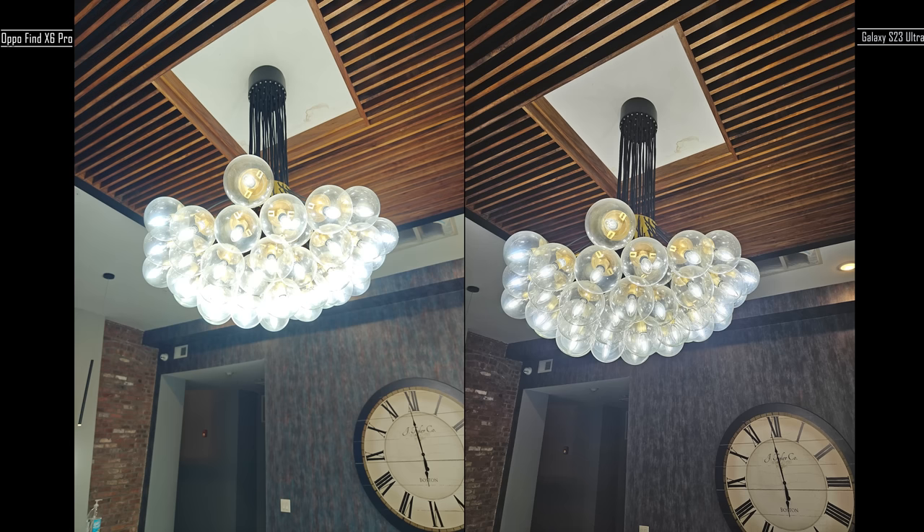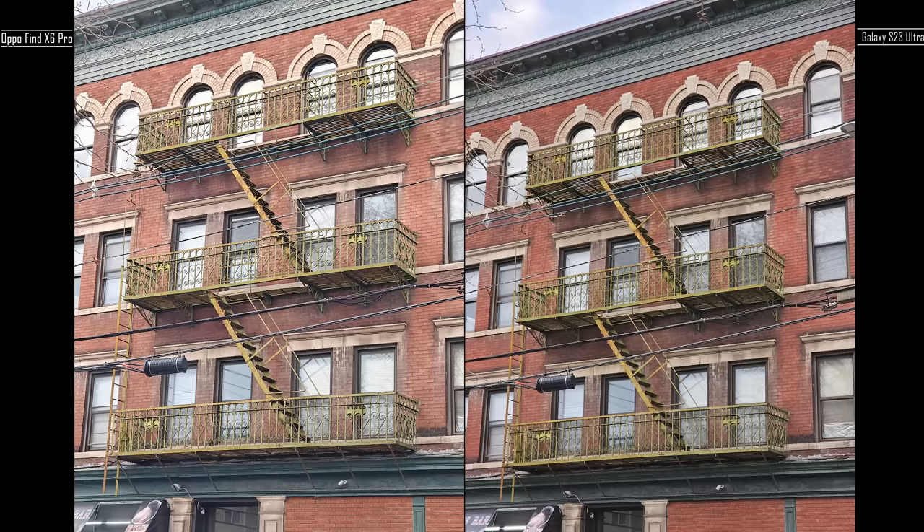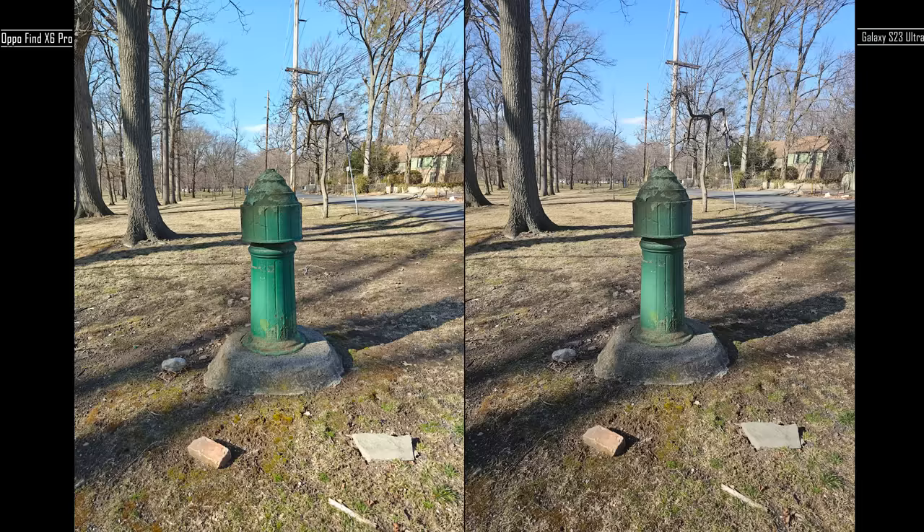This shot here, the Galaxy clearly wins — the Oppo just can't really cut down the lights as much. In this image, I do like the angel better on the Oppo, but the background I prefer on the Galaxy. Here the Galaxy gives me a better image overall, though there's a little bit more texture on the Oppo. With this one they're kind of the same image, maybe slightly brighter on the Oppo.